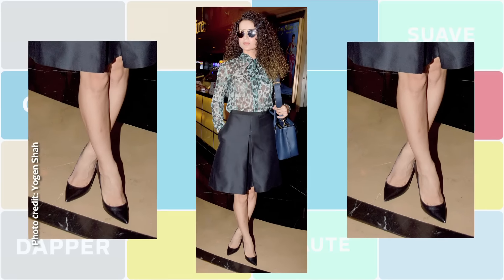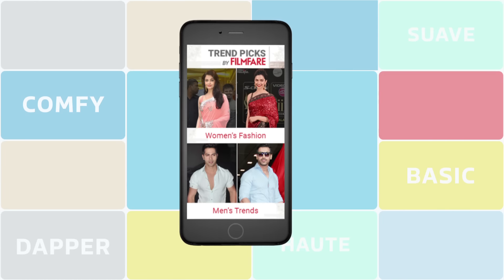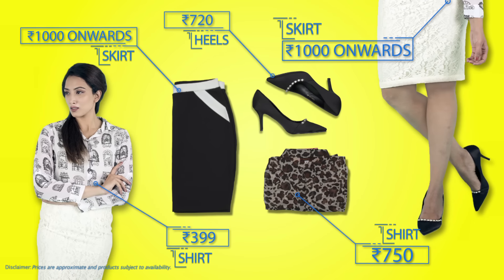Flipkart par shirt, skirt, and sandals — teeno ke multiple options available hain to suit every size, style, and budget. So with these tips, give your office wardrobe a little shake-up, because remember — office ho ya party ho, life's too short to wear boring clothes. On that note, goodbye from the Flip Fashion team.